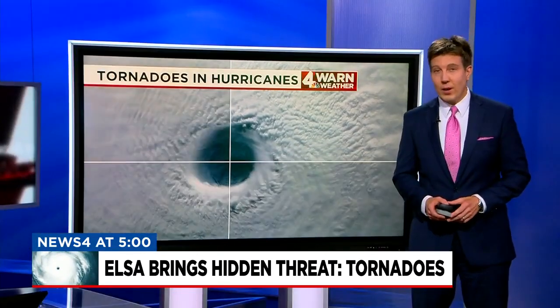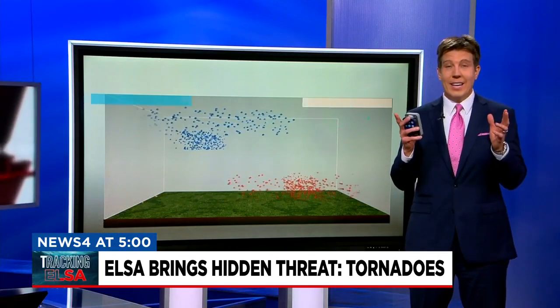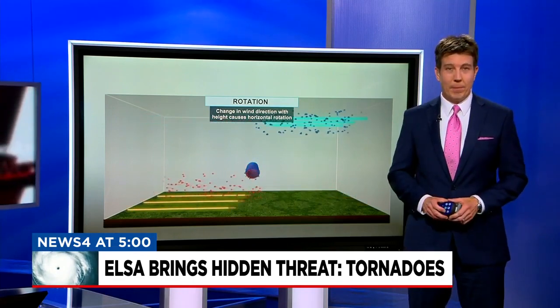Tornadoes are most common in the right front quadrant of land-falling hurricanes because there the wind shear is greatest. Wind shear is changing wind speed and direction with height — it creates an invisible role to develop in the atmosphere that then can be turned upright to produce a tornado.